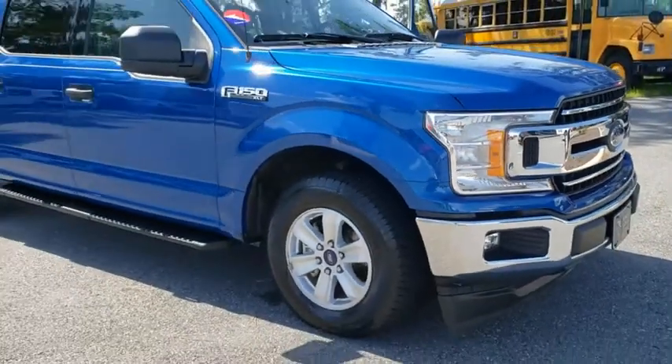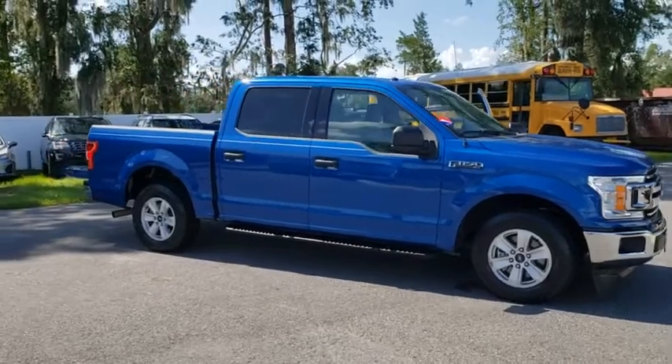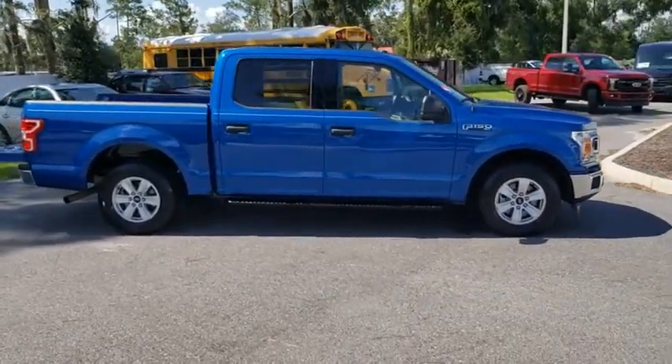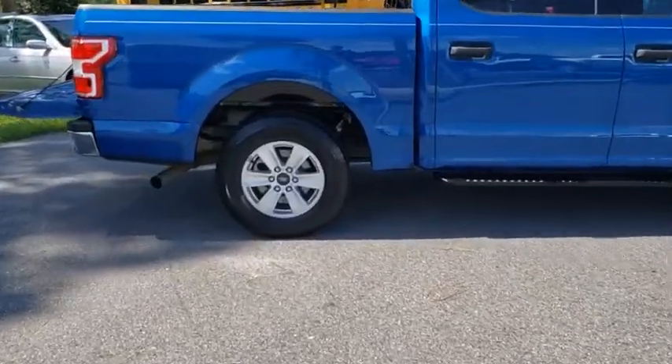Looking for the right vehicle? Check out the 2018 Ford F-150. A Ford F-150 knows how to handle any situation. It's built to follow orders — no whining. This vehicle has less than 60,000 miles.